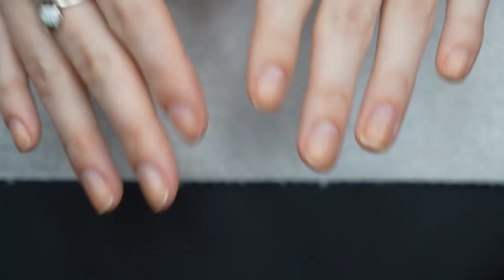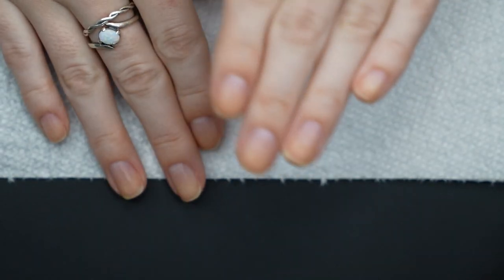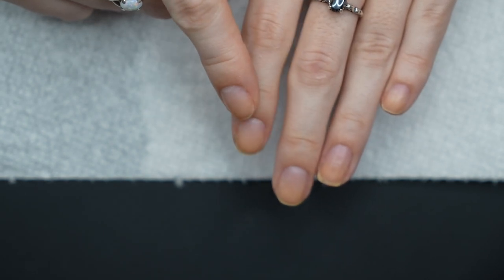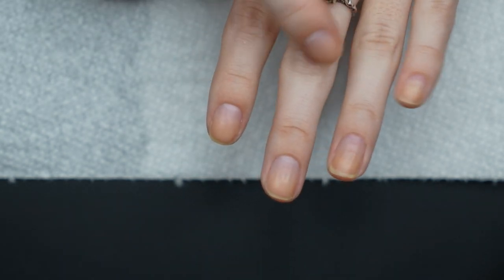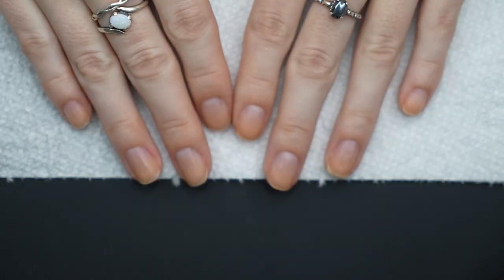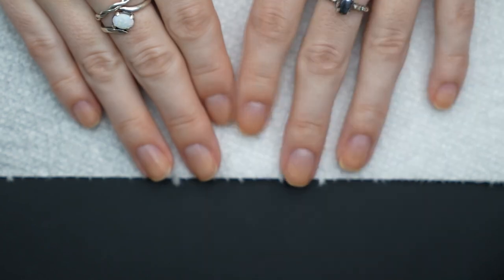I already did the filing. My nails were really, really annoying and they're kind of all different lengths. This one broke pretty badly so I'm still waiting on it to grow out. This one is almost completely grown out and then these two are growing like freaking weeds, so I'm just all over the place with my nails. I filed them earlier because it was driving me nuts, but I still need to do some cuticle remover, so I'm going to go ahead and do that now.